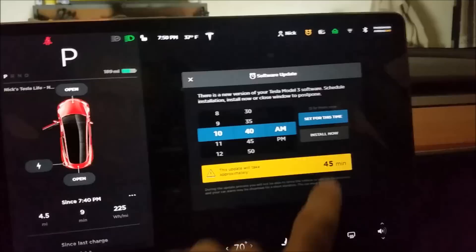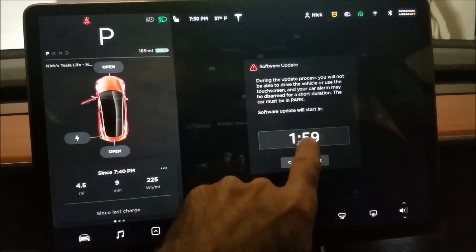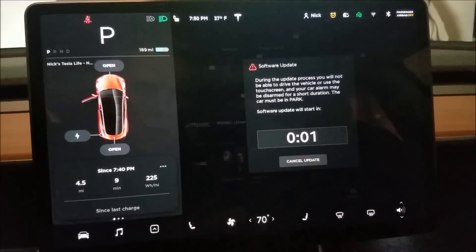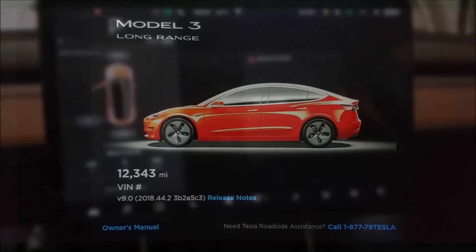Just got a software update, let's install it and see what we get. You tap install now, then tap that three times and it starts the software update. I will check back to let you know what it is.